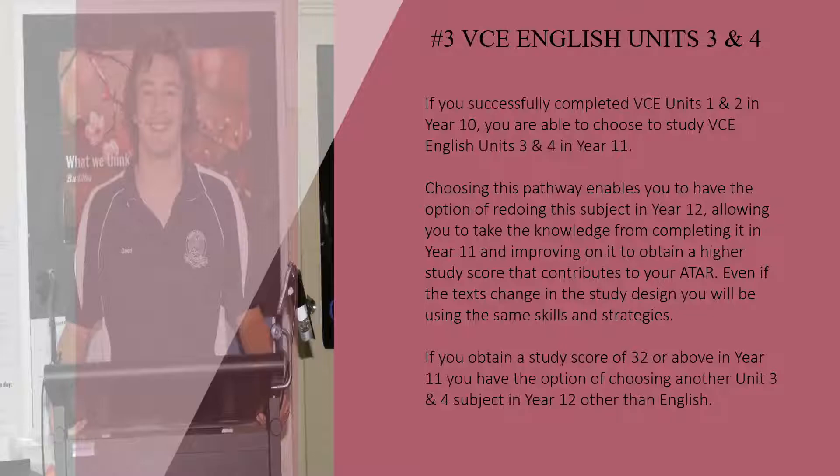Even if the texts change in the study design, you will be using the same skills and strategies. If you obtain a study score of 32 or above in Year 11, you have the option of choosing another Unit 3 and 4 subject in Year 12, other than English.